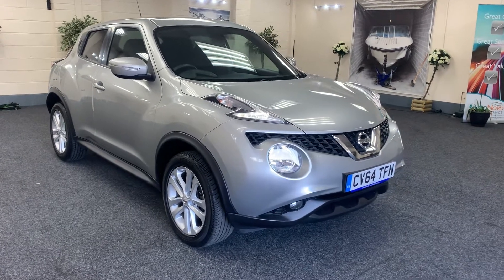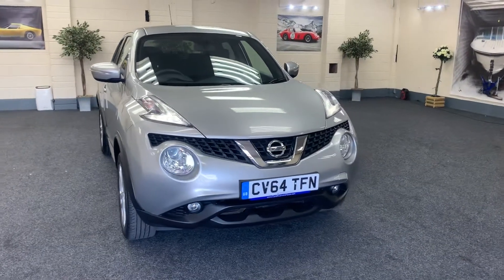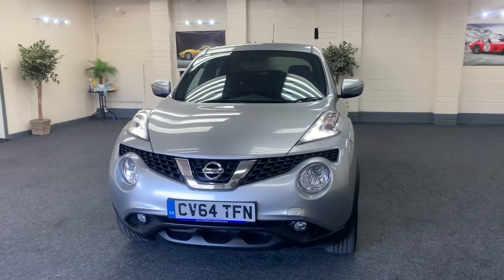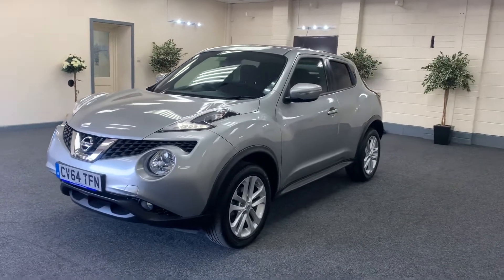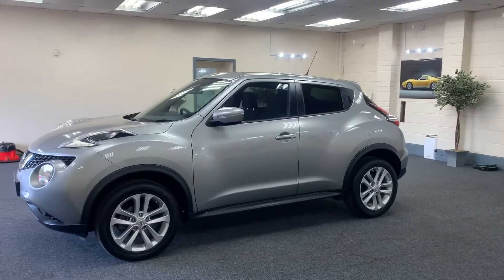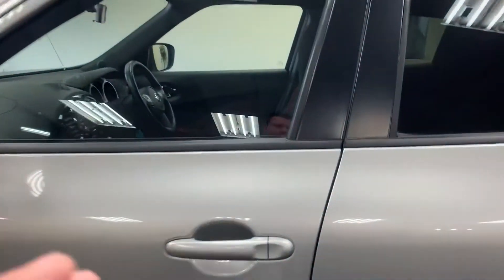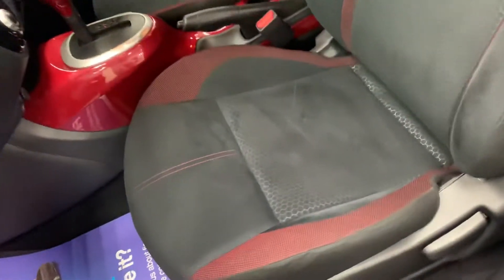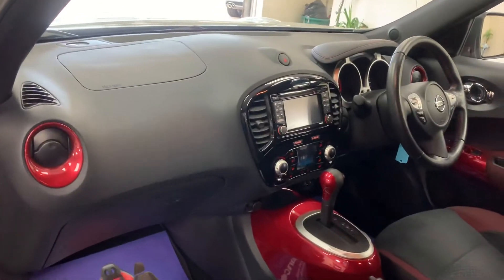Here we have a 2014 on a 64 plate, it's a Nissan Juke 1.6 Acenta Premium Xtronic, so it's automatic. Metallic silver, we've got the LED running lights, factory privacy glass, five double-spoke alloy wheels, and a black and red interior with the red centre console.